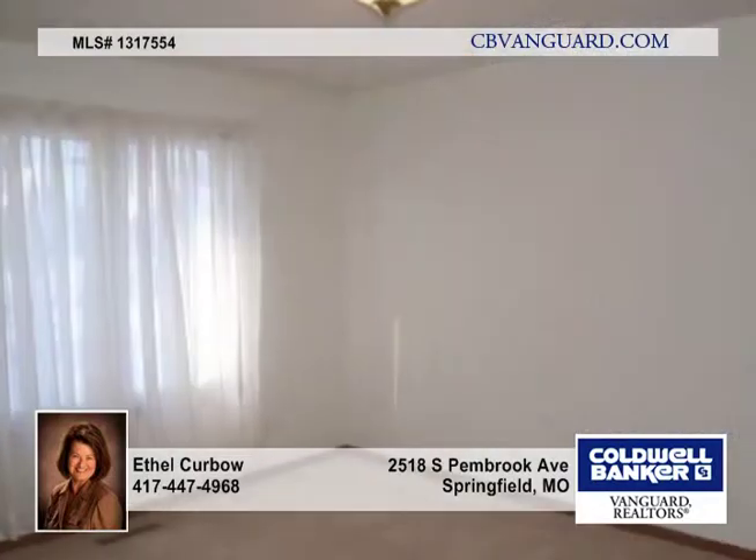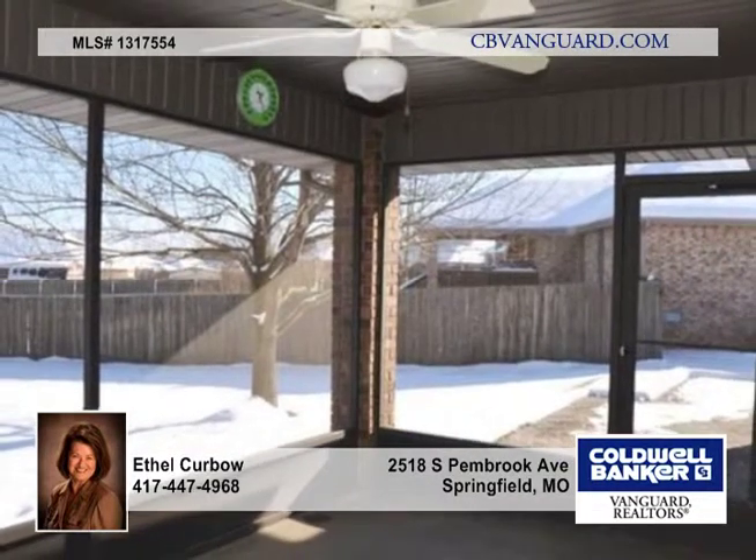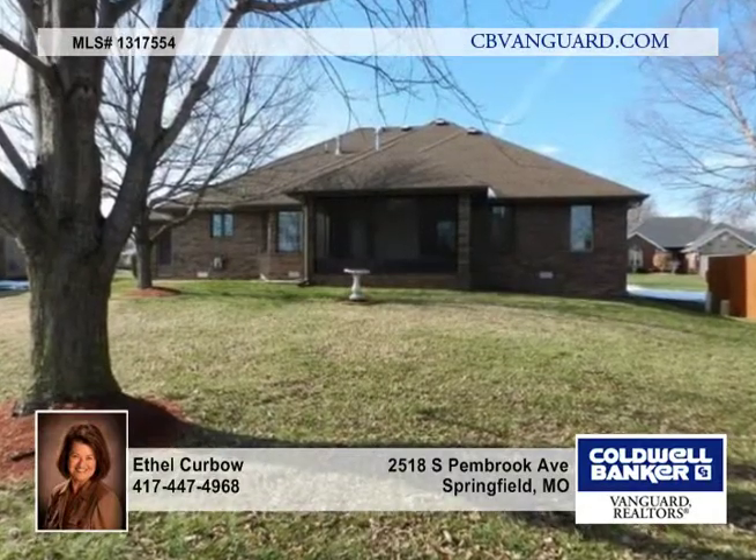The great room is open to the spacious dining area and kitchen with hardwood flooring. The master bath has a jetted tub, double sinks, and walk-in shower. The seller is leaving all the appliances and the washer and dryer.